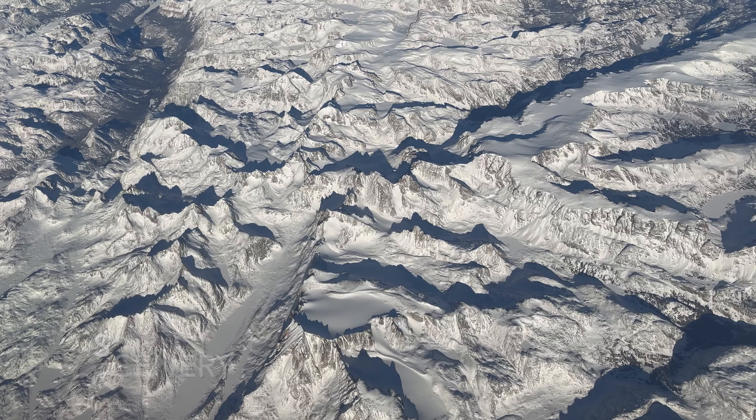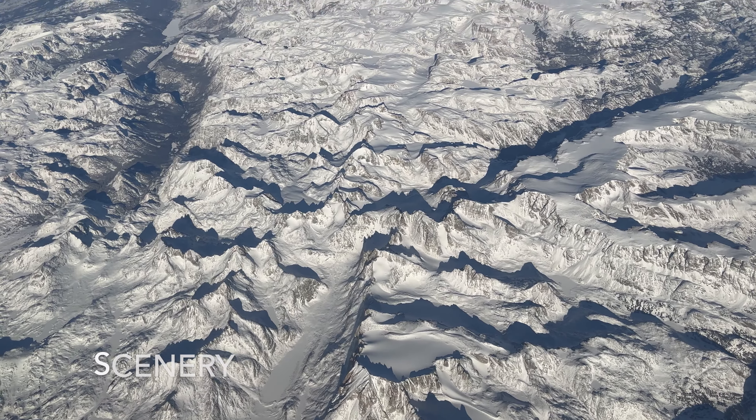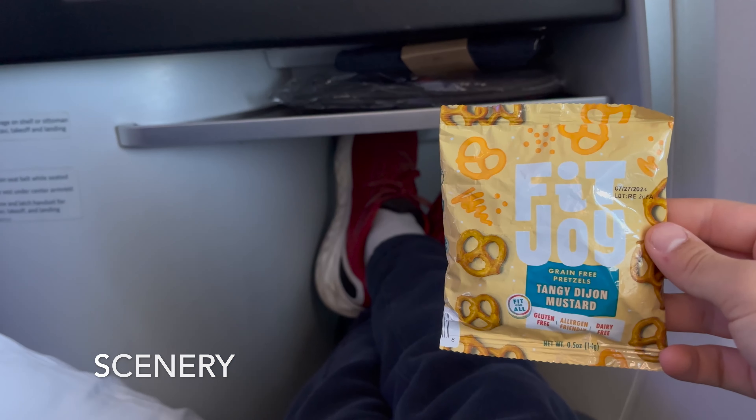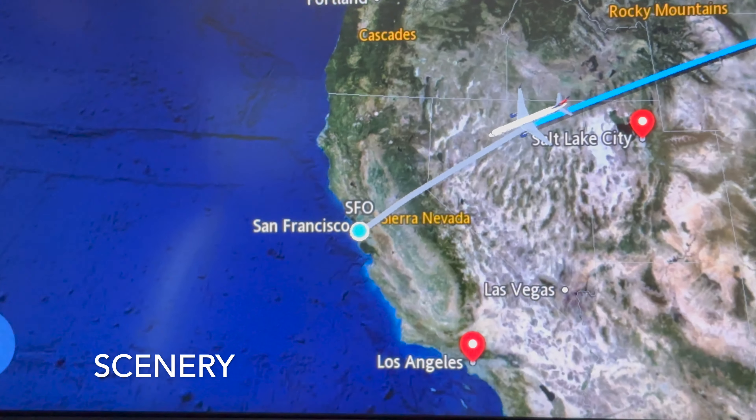Mid-flight update: everything so far has been going so well. I've been relaxing, I watched a documentary, and look at this view we have right now — we just started flying over Wyoming.